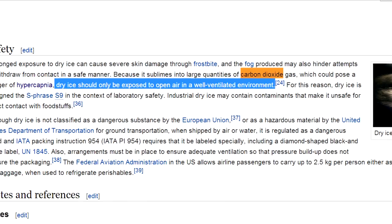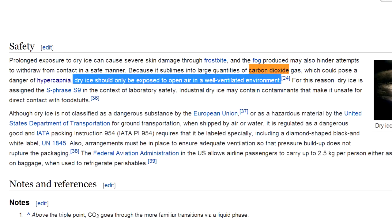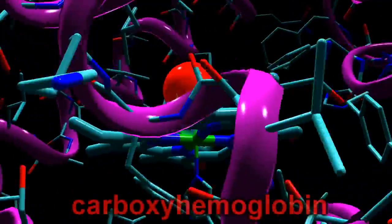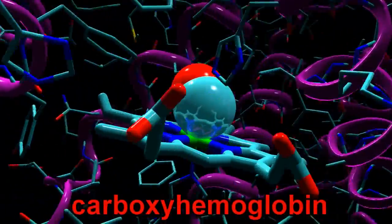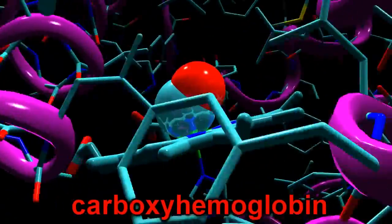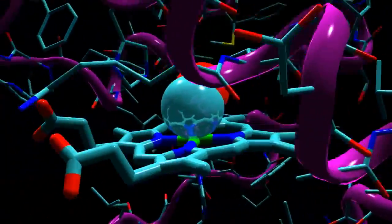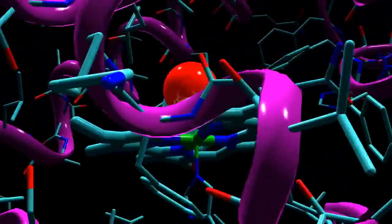Carbon dioxide is basically what you breathe out, and shouldn't be confused with carbon monoxide, which is by comparison insanely poisonous. Carbon monoxide binds very strongly to your hemoglobin and stops your blood from carrying oxygen, and when it does that, that's basically curtains for you.